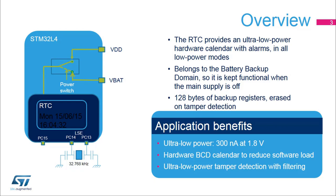The RTC consumes only 300 nanoamps at 1.8 volts including the LSE power consumption. The hardware calendar is provided in binary-coded decimal or BCD format to reduce software load, particularly when the date and time must be displayed.